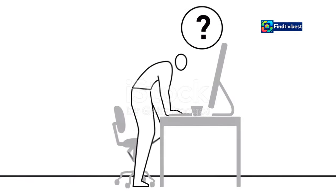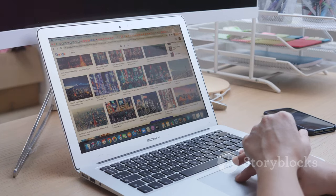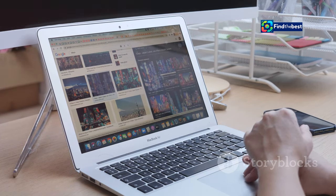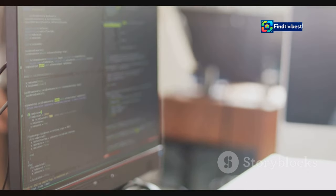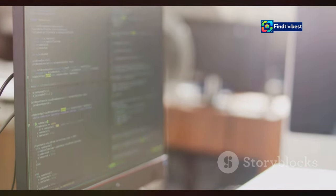Files don't just vanish into thin air, though it can feel that way. It's a common problem that many of us have faced at some point. You're sure you saved that important document, but now it's nowhere to be found. There are real reasons behind their disappearance, and understanding these reasons can help us prevent it from happening again.